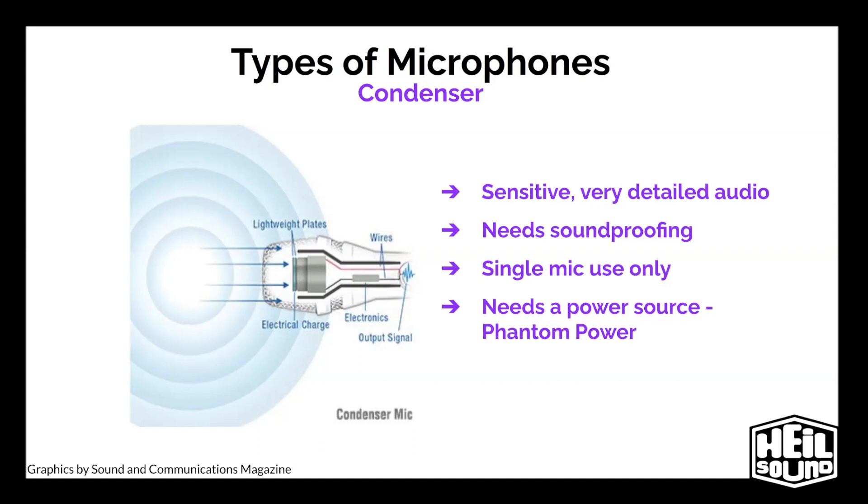Condensers also need a power source. This isn't a separate power supply or anything like that. The power source is called phantom power. Phantom power delivers 48 volts through the mic cable to the microphone. A mixer, an interface, or even a computer in the case of some USB mics will provide this power. Since we're talking about condensers, let's talk about various kinds of sound treatment.